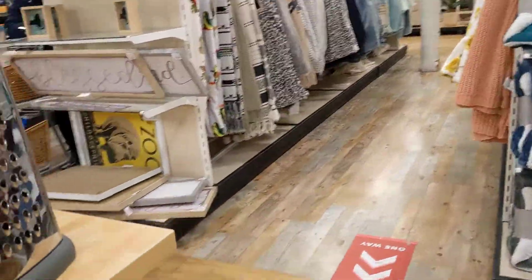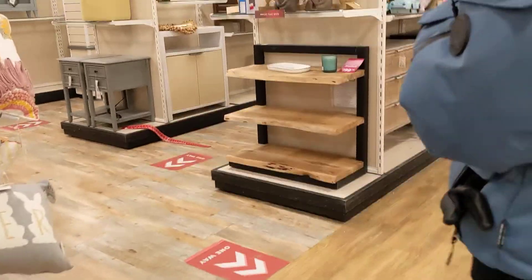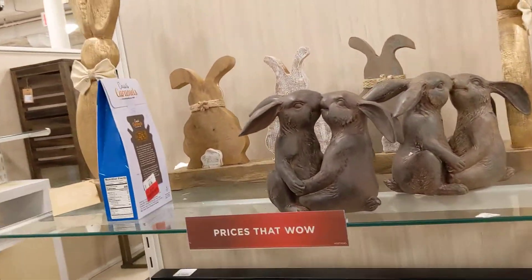I should buy this for your mom when she comes — she always needs something small like this. HomeGoods has some good stuff. Look at this — oh, look, that's the one my mom wants!